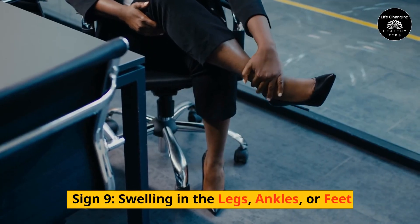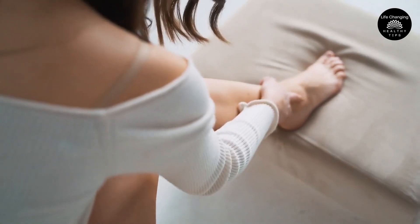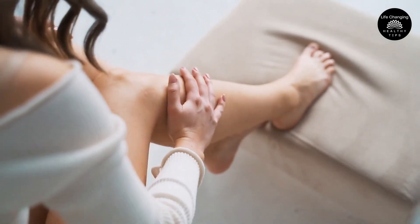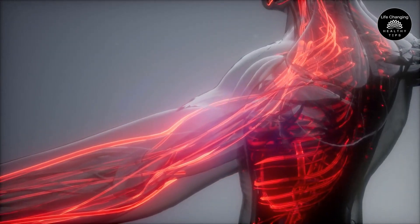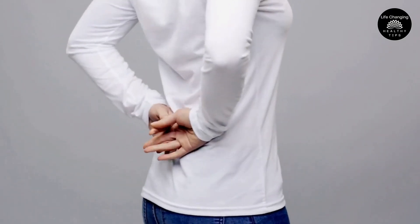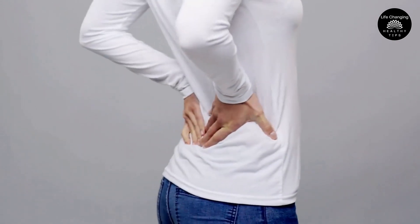Sign 9 – Swelling in the Legs, Ankles, or Feet. If you notice swelling in your legs, ankles, or feet, especially if it's painful, it may be an indication of poor circulation. This is due to the fact that your lymphatic system is unable to effectively clear the excess fluid from your tissues. Multiple factors, such as kidney illness, heart disease, and even pregnancy, can contribute to this.